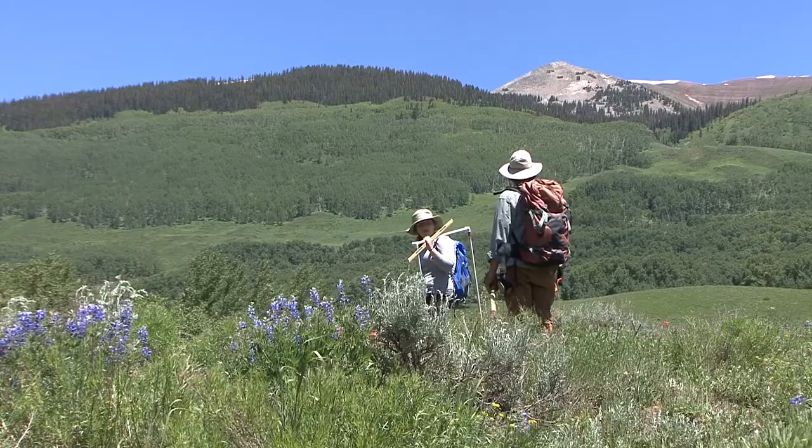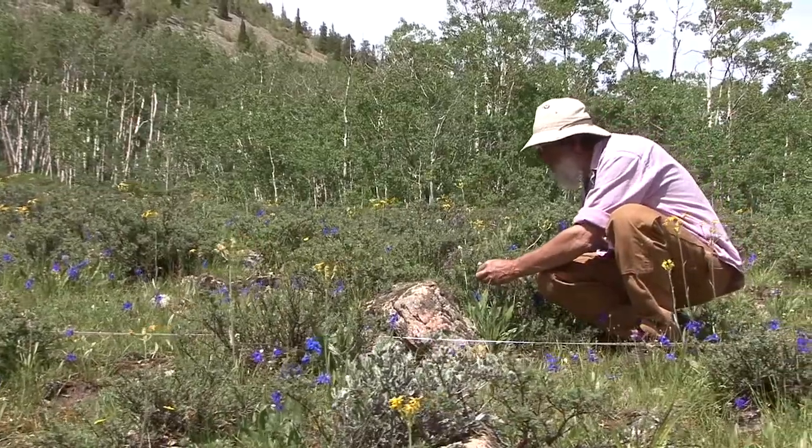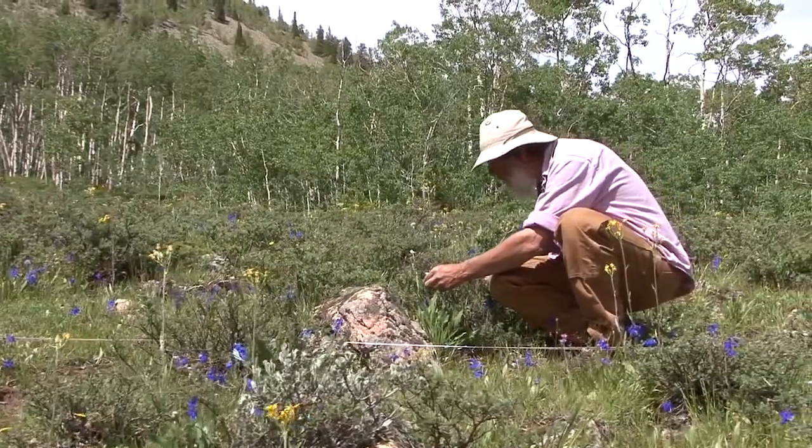Any time that I am in the field, I am looking for representatives of the distribution of plants in this area to add to our knowledge of where these plants occur and be able to compare that to past records.